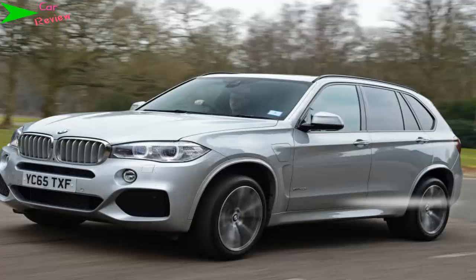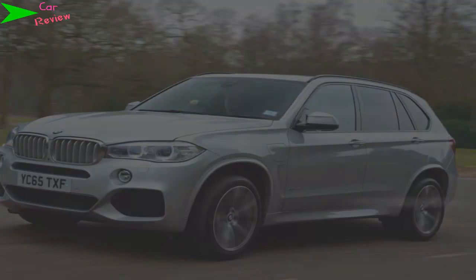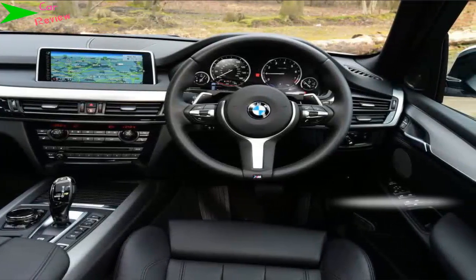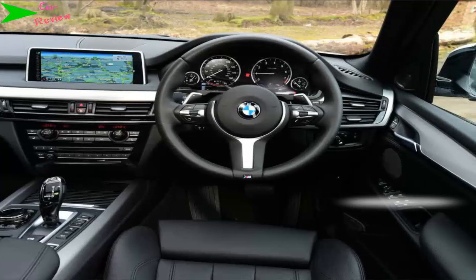Those seemingly impressive CO2 emissions are actually not that remarkable when you compare them with Volvo's 49 g/km T8 twin-engine hybrid. Like many hybrids, the X5 xDrive 40e offers a choice of modes to help regulate battery use.